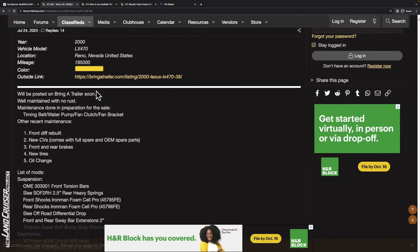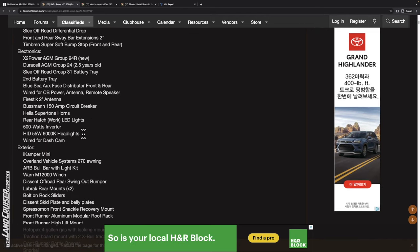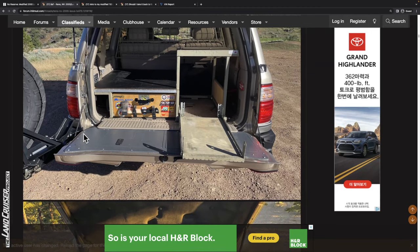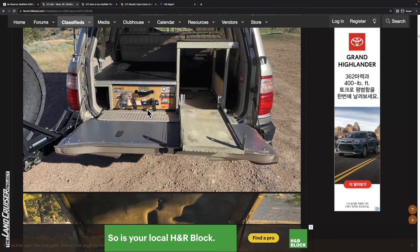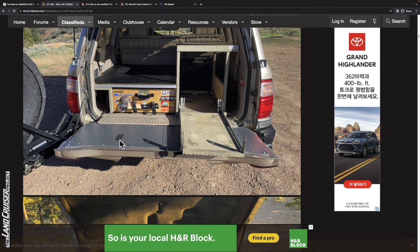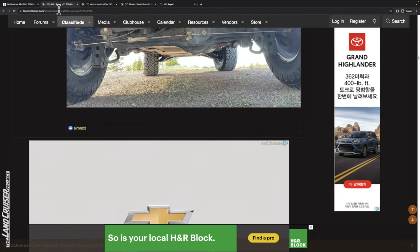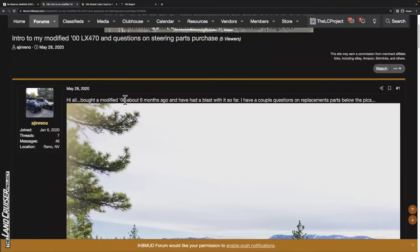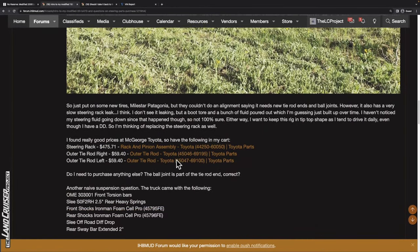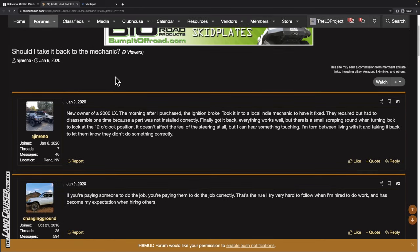This vehicle was also listed on IH8MUD before going to Bring a Trailer — I'll include the link. Regarding what we saw on the back, that mount appears to be for a small ax, not the fire extinguisher. You can review the seller's post history on IH8MUD; everything seems pretty benign. They discuss some initial work they had done and mention suffering one of the ignition failures common to these vehicles. Worth checking out if you're interested.